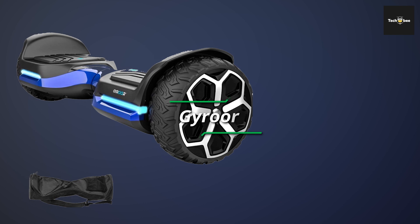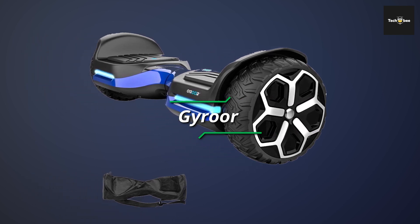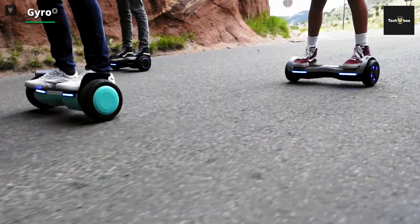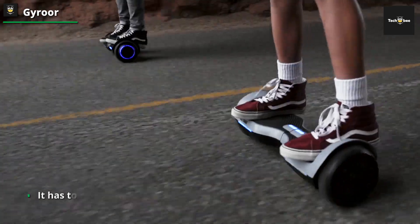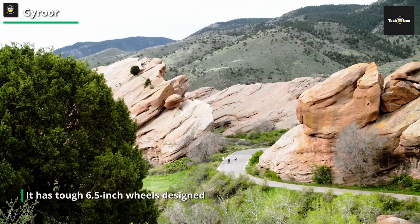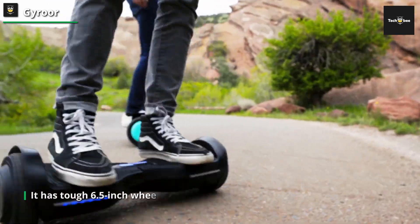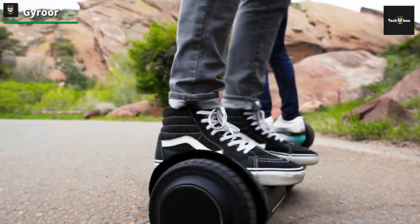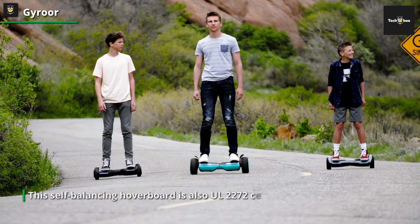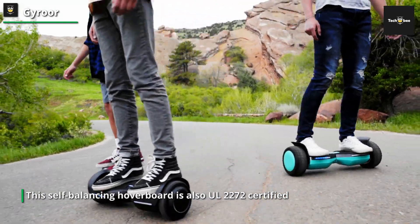Next, we have the Gyroar, a hoverboard that is ideal for both kids and adults as it is made for off-road excursions. It has tough 6.5-inch wheels designed to handle a variety of terrains with ease. Its G11 flash LED lights not only provide a dramatic and elegant style, but also provide visibility throughout your evening adventures. This self-balancing hoverboard is also UL2272 certified, giving you peace of mind about its safety and quality requirements.